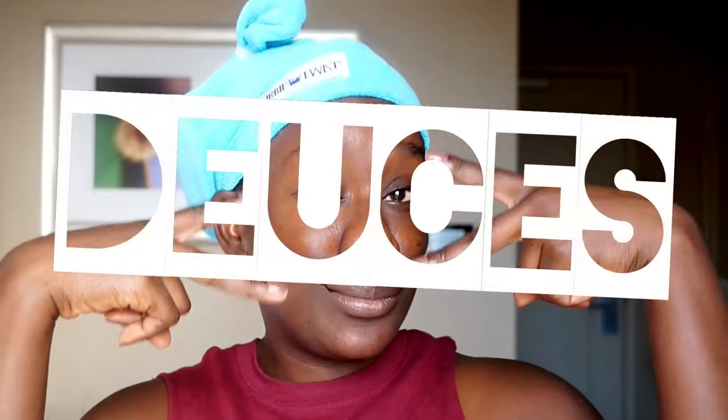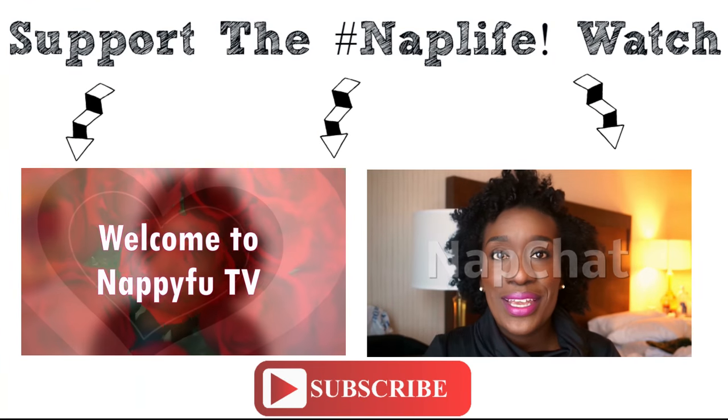Okay y'all, so that's it. I appreciate you watching this video. I hope you learned something. If you did, make sure you share it. Till next time, remember to have healthy hair, gotta do healthy things.